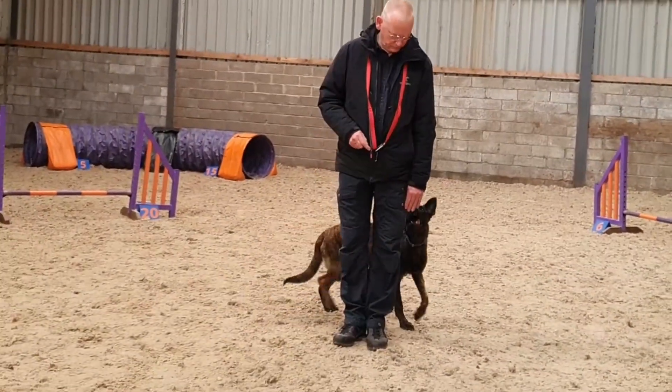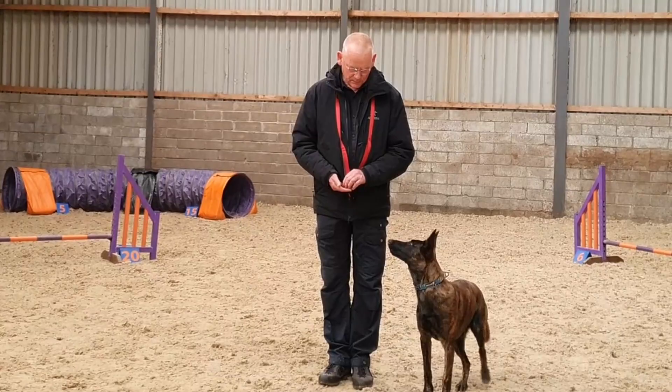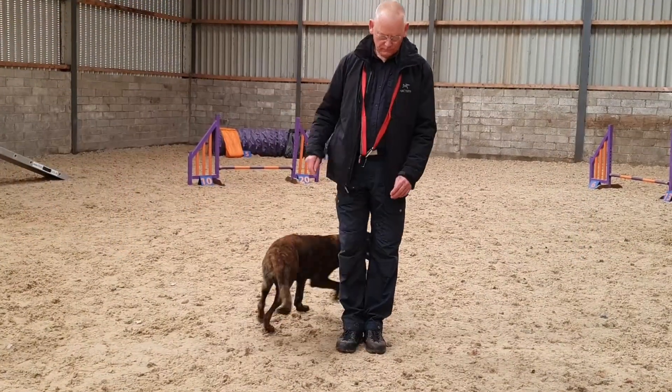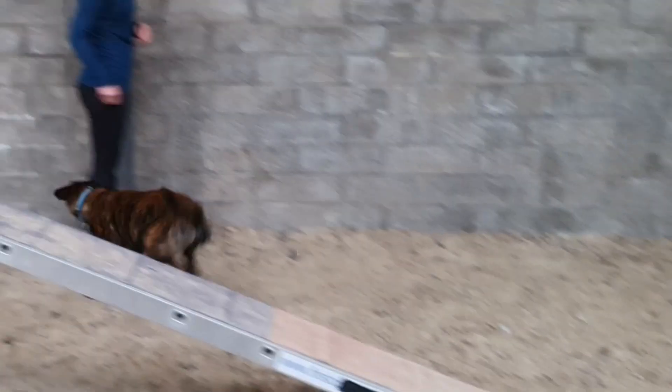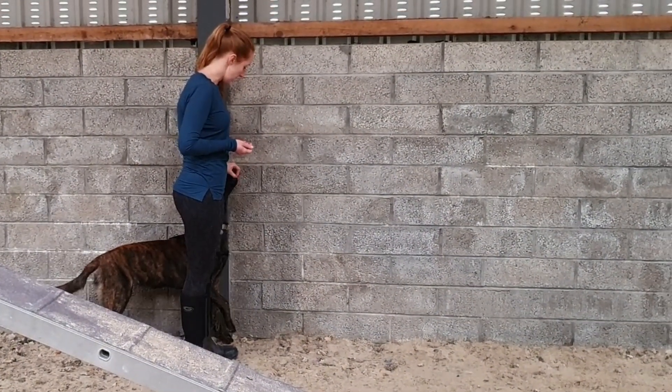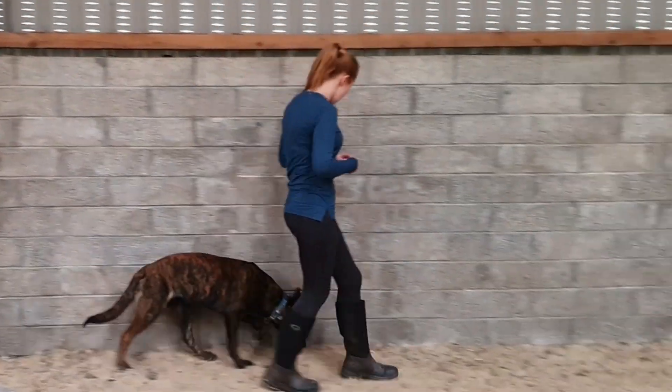Once these basic moves are embedded, we'll hopefully move to more complicated heel and position work. The huge bonus is that it's all a lot of fun, even though the pressure is on me to get with the program quickly and competently. It's all good.